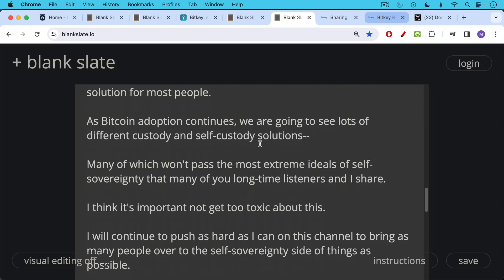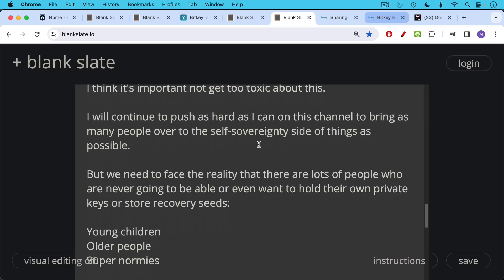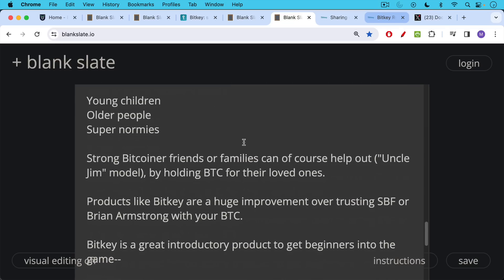Everyone has to start where they are — I started with a Trezor, for example. While I'll continue to push as hard as I can on this channel, I think we need to face the reality that there are going to be lots of people who are never going to be able to or even want to hold their own private keys or store recovery seeds. Young children, older people, super normies — these are people who are probably not going to ever hold their own private keys, and they're going to need help. Strong Bitcoin friends or family members can help out through what we call the Uncle Jim model, where you help your friends or family members, maybe storing some Bitcoin for them or helping them with their setup. I think products like BitKey are a huge improvement over trusting Sam Bankman-Fried or Brian Armstrong with your Bitcoin. The question is not whether it's the best hardware wallet, but will it get people off exchanges and give them a nice user experience that encourages them to at least get started with self-custody.